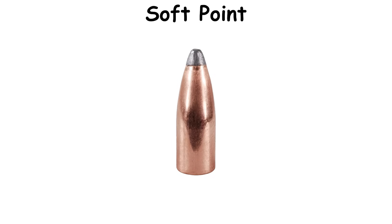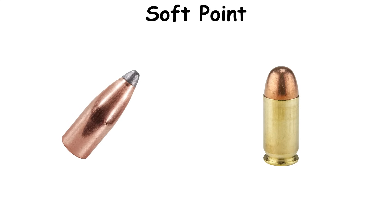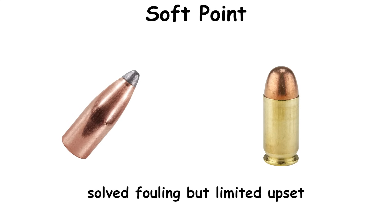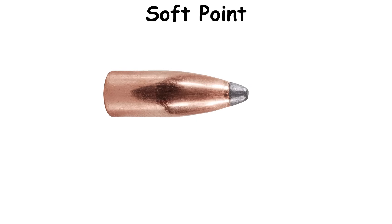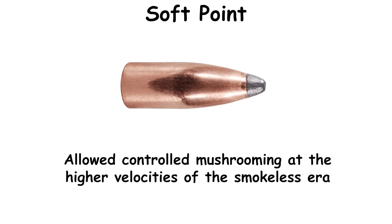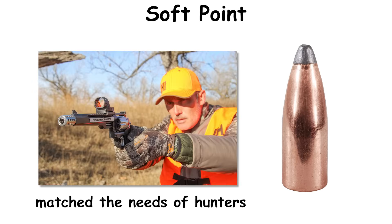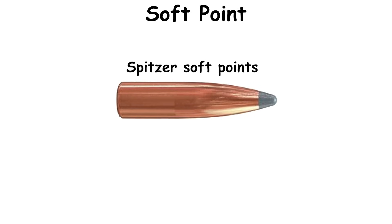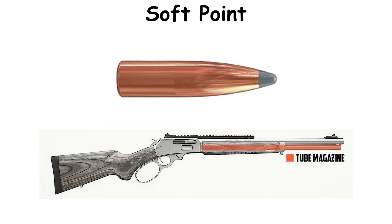Soft point. Soft points appeared in the late 19th century to restore terminal deformation after full metal jackets solved fouling but limited upset. Makers left the tip's lead exposed and jacketed the shank — an arrangement that allowed controlled mushrooming at the higher velocities of the smokeless era. The pattern matched the needs of hunters as calibers narrowed and speeds increased in the early 20th century. Spitzer soft points keep ballistic efficiency for longer shots while still initiating upset at typical hunting velocities. In tubular magazines, round-nose or flat-tip soft points remain common to avoid primer ignition.